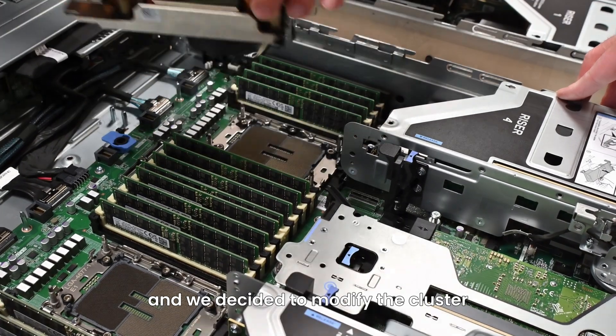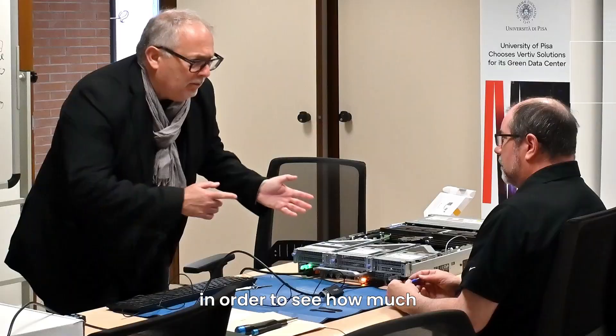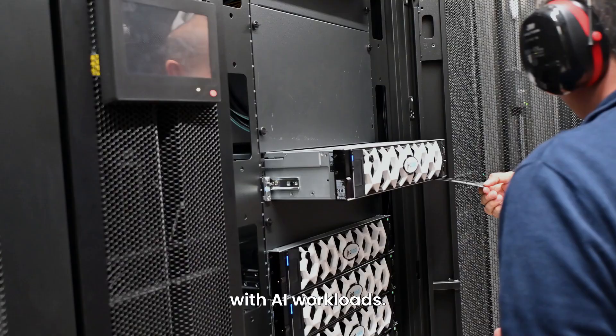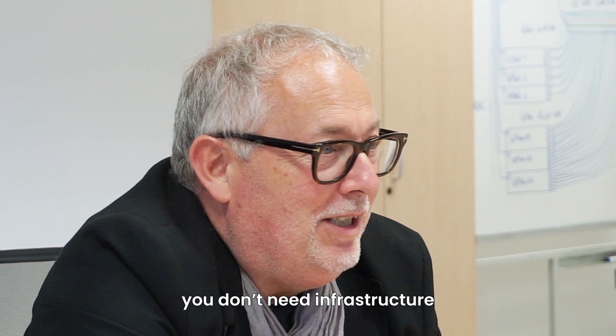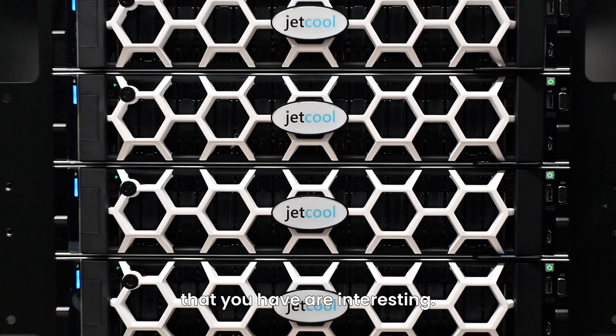We decided to modify the cluster using JETCOOL technologies in order to see how much power we can save on the infrastructure with AI workloads. The installation was quite straightforward — it's easy to install and easy to maintain. You don't need additional infrastructure, and the numbers of savings that you have are interesting.